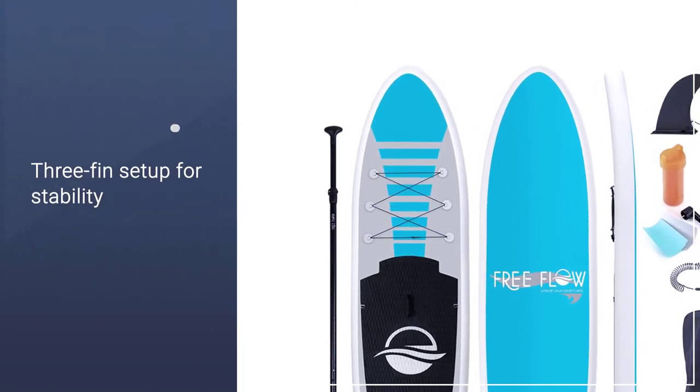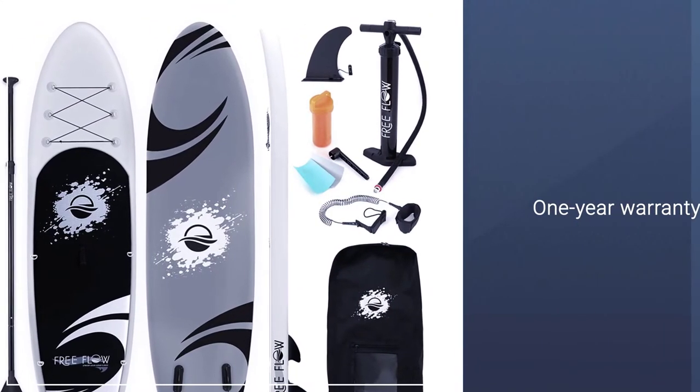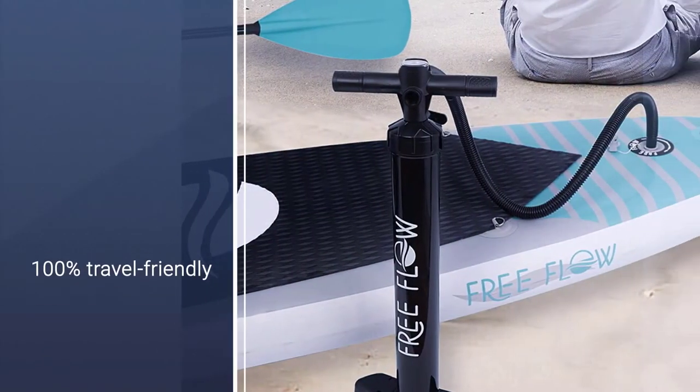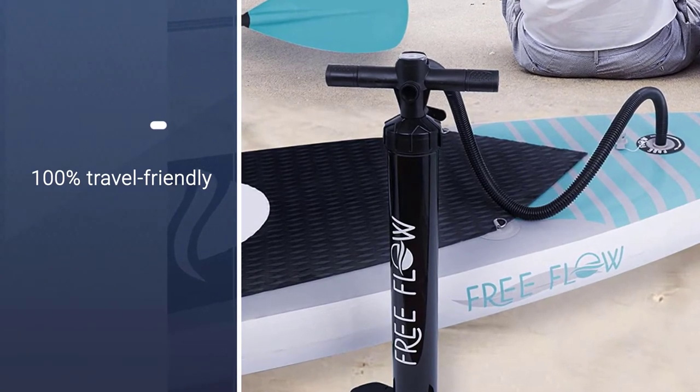It is well balanced between speed and control, especially on calm waters. Notable features include the bungee cord storage for storing things, D-rings for attachments, and a slow sinking paddle.